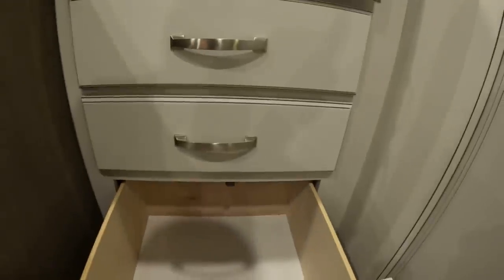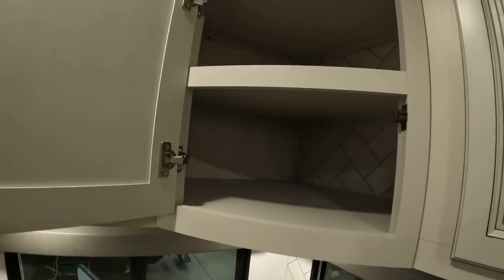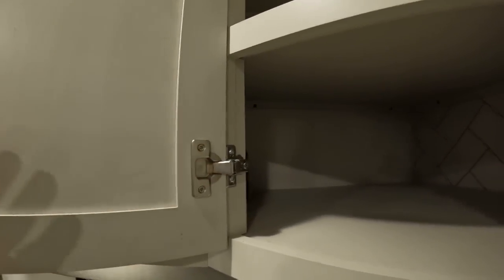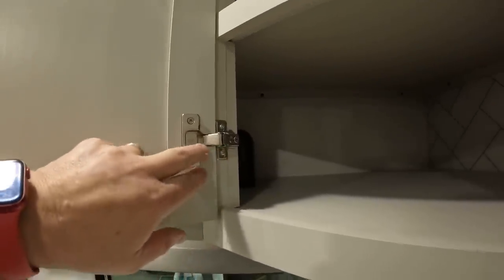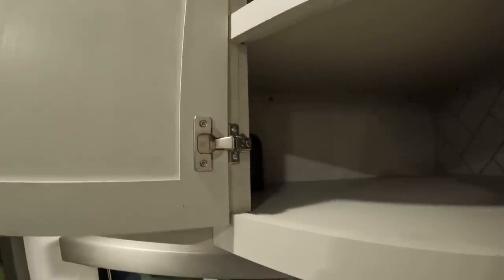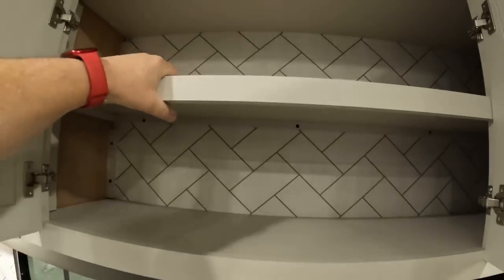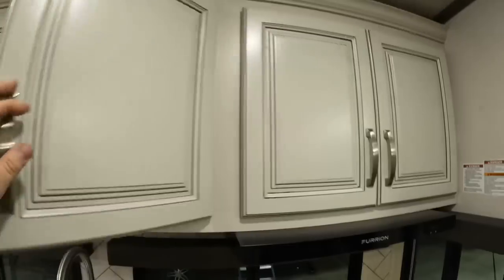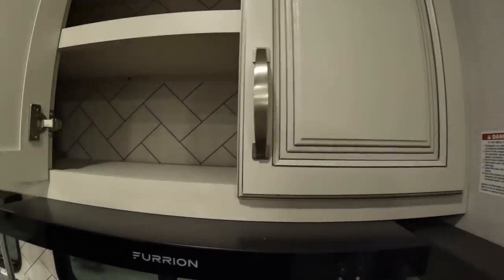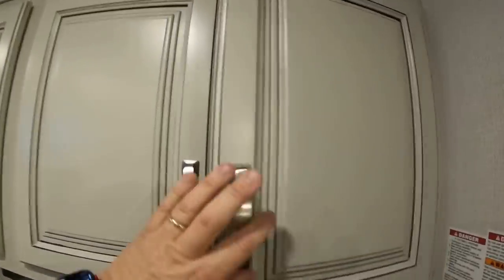There are multiple deep drawers and lots of upper cabinetry. What I look for in a nicer RV is where they mount the hinges — on this Cougar line they have interior-mounted hinges, nice and deep. They've also put a shelf up here, so you don't have to figure out what to do with that space. Above the vent hood there's one big opening for even more storage.